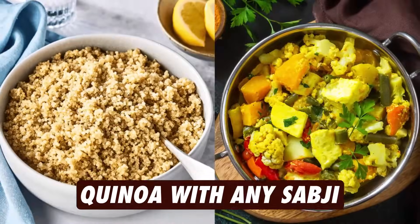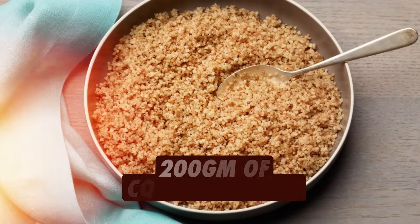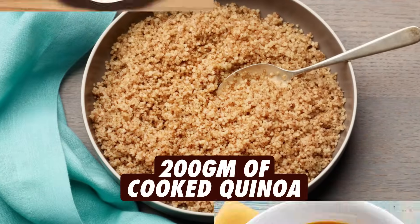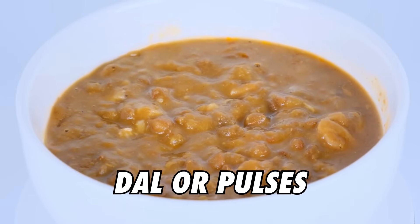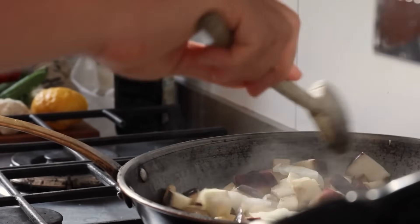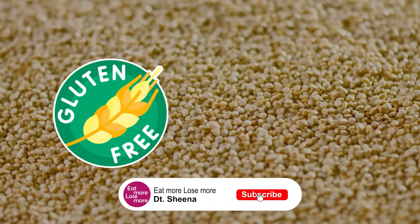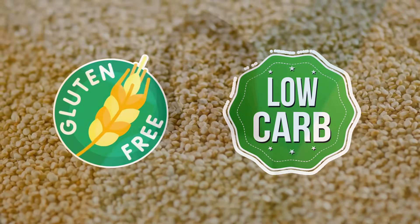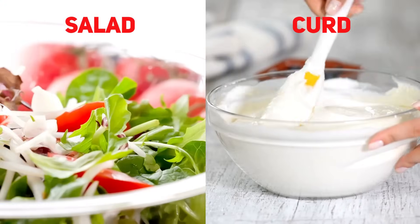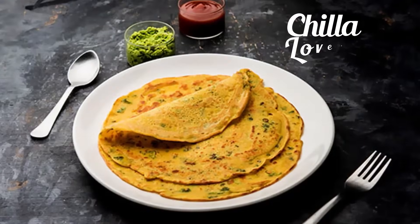The second lunch option is quinoa with any sabzi or curry prepared at home. You can have 200 grams of cooked quinoa along with chicken curry, egg curry, fish curry, or any dal or pulses you like. Quinoa is a gluten-free source of grain, very low in carbs, and very light in nature — you won't feel overeaten. Along with that, you can have a full bowl of salad and curd for probiotics.